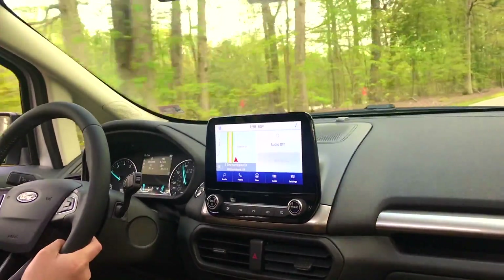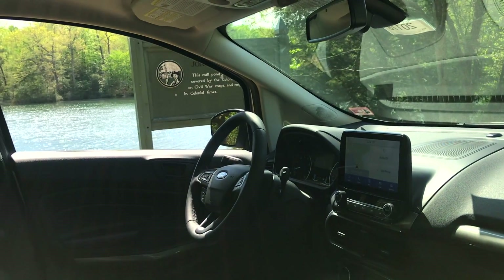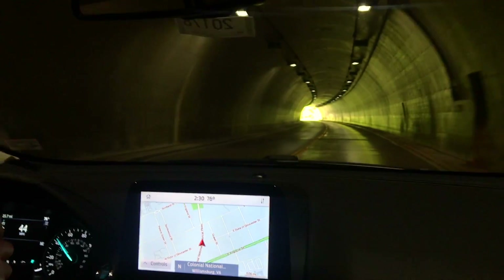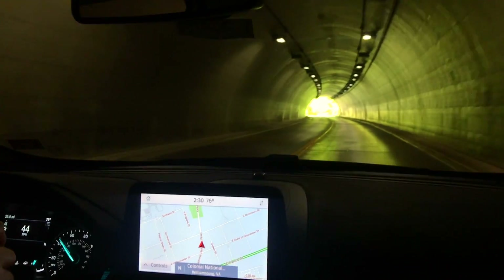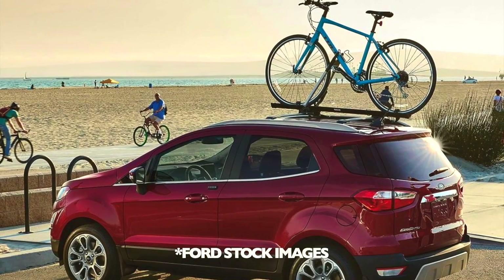Standard features include heated seats, power moonroof, rear camera with reverse sensing, SYNC 3 with Apple CarPlay and Android Auto, just to name a few. The EcoSport is also compatible with a variety of accessories like roof racks to accommodate a bicycle or a surfboard.